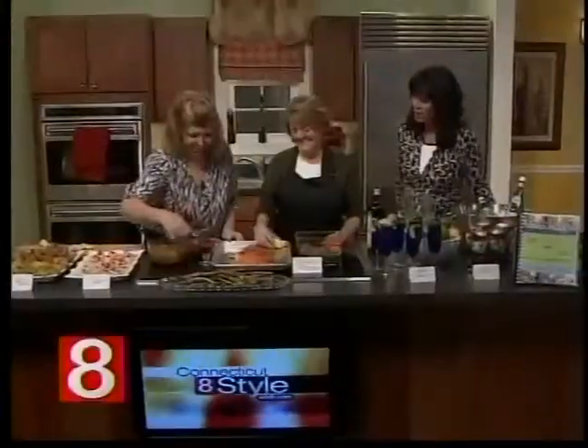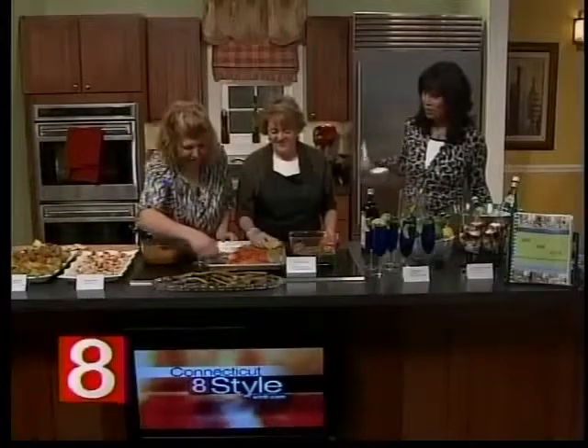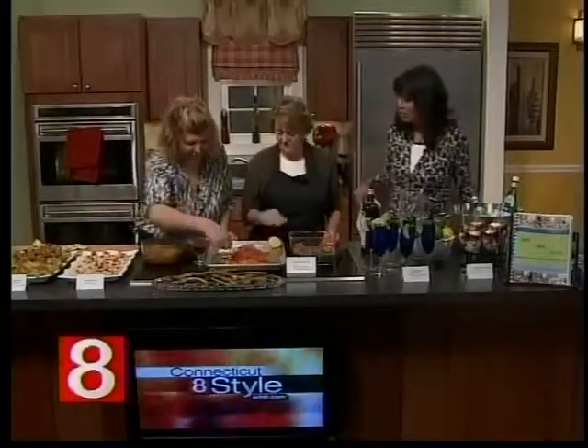Living independently and with dignity — it is what we want for ourselves and our loved ones. Care Co Shoreline, an in-home care agency, helps people do that and much more. Joining me now are Helga Fanner, the founder of Care Co Shoreline, and DJ Nucci, a care manager. It's great to have you ladies with us. Before we take a look at what we're going to be cooking today, let's talk about what Care Co is all about.